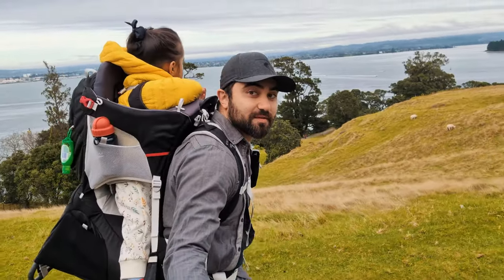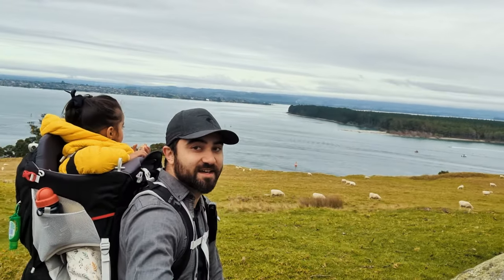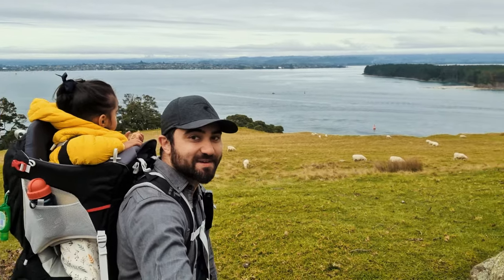Starting to climb up Mount Maunganui, traditionally known as Moau. We've come across the highlight of the track — that's Tauranga Harbour behind us, the highlight of the track for my daughter.